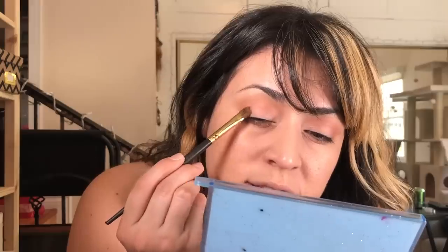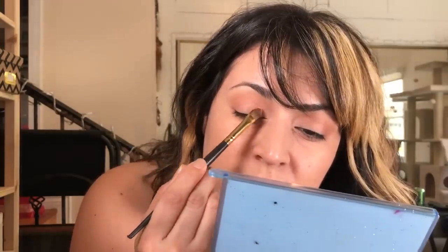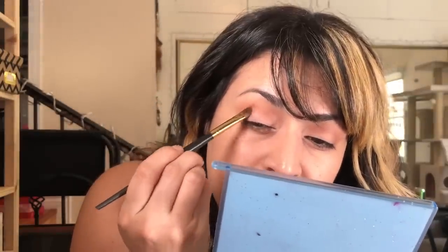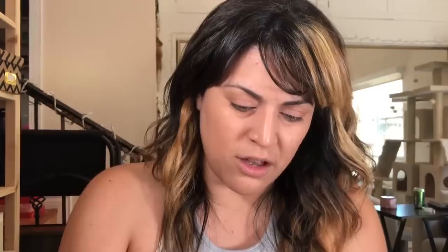I'm going to use a good brush this time — this is the Smith 256 brush — and I'm going to use a color called Relax, again by Kazette. Relax is going to go right onto the eyelid just so I have some powder there, so the NYX eyeshadow base doesn't start creasing on its own. We're going to set everything.